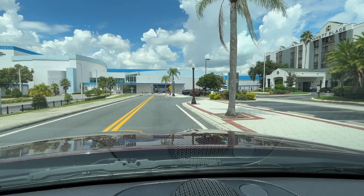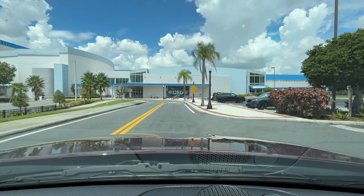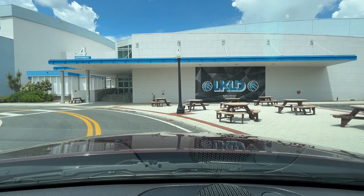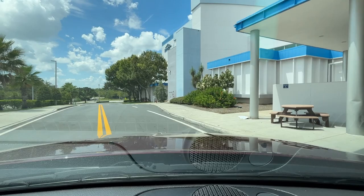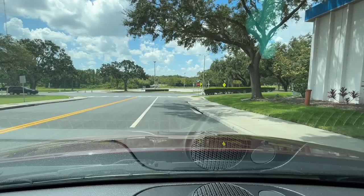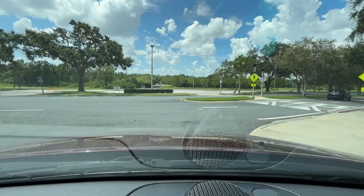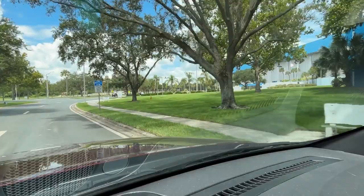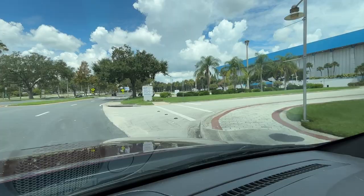Here we are at the front of the RP Funding Center. This is entrances three and four — they've got some huge speed humps here. Make sure you check out the RP Funding Center's website — they always have fun events going on here, like mommy-and-me sales, garage sales, crafting things, and all sorts of fun stuff. This is Lime Street and this is the street I actually wanted — it takes you to gate three and the box office.